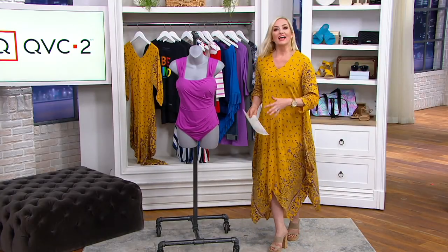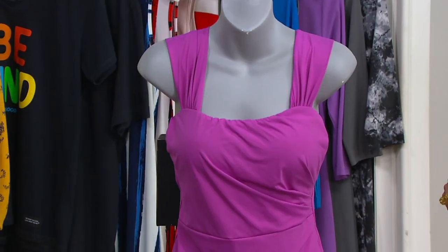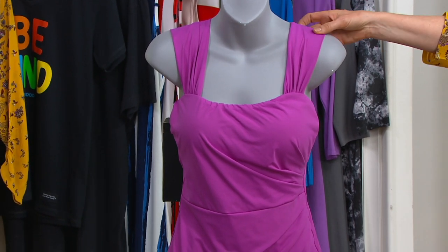I've never worn a swimsuit on air at QVC — just, I just won't, it's just me. Amy Strand does it and she rocks it, Katrina's not so much, but I will show them to you and tell you all the details and bells and whistles.